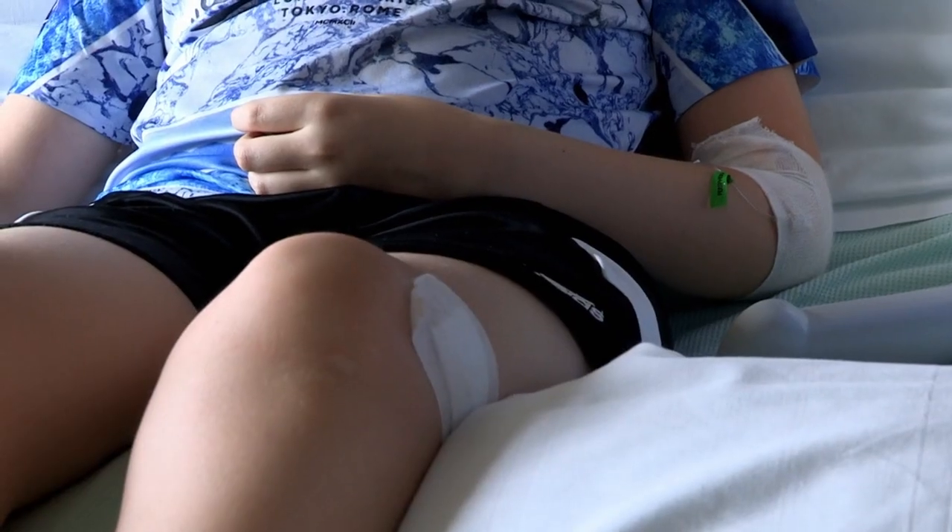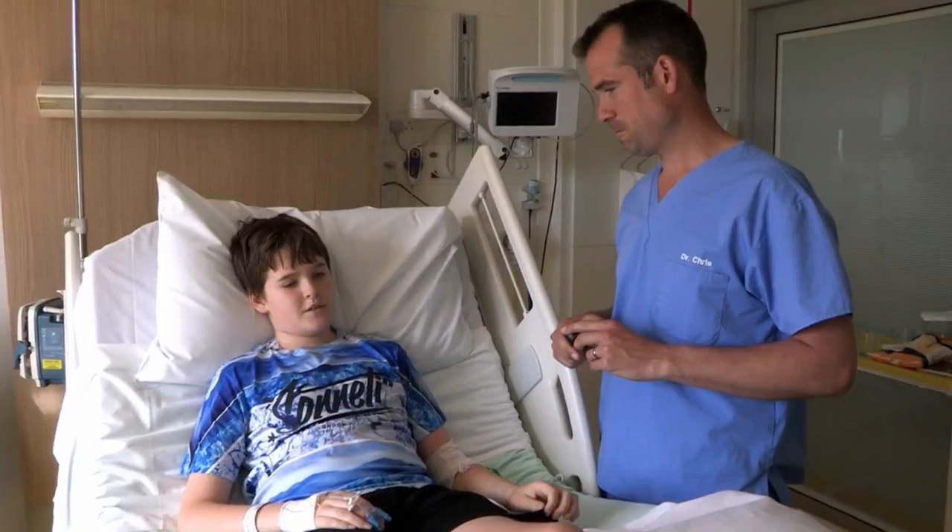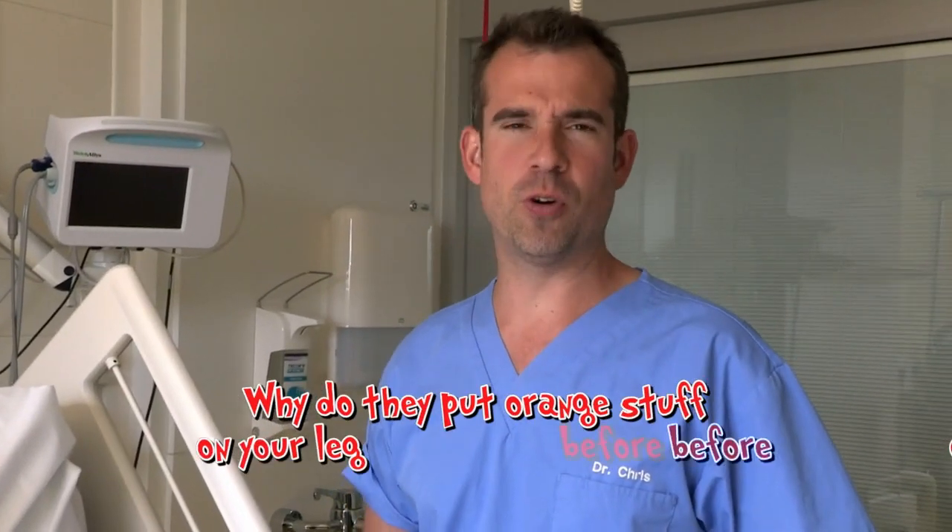It's from Ben, who's had a leg operation. His question is: why do they put orange stuff on your leg before an operation? What's the diagnosis, doc? Sounds like a case of why do they put orange stuff on your leg before an operation.